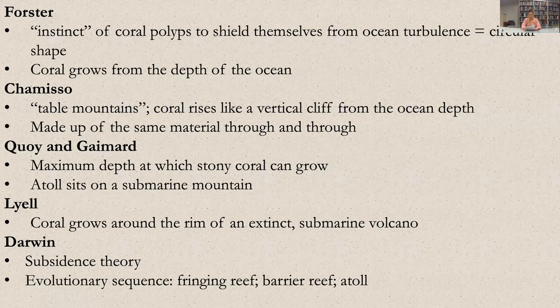Darwin proposed an evolutionary sequence between different reef structures: 'the close similarity in form, dimensions, structure, and relative position between fringing reef and encircling barrier reefs, and between these latter and atolls, is the necessary result of the transformation during subsidence of the one class into the other. On this view, the three classes of reefs ought to graduate into each other.' He is proposing a sequential development of the atoll. If Darwin's reasoning was correct, and the atoll was the logical endpoint of a sinking volcanic island, then its foundation would necessarily be of volcanic origin.